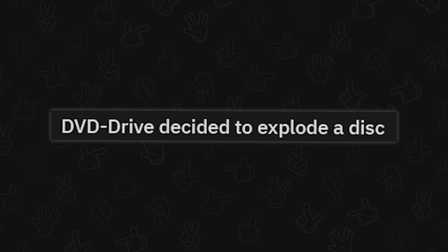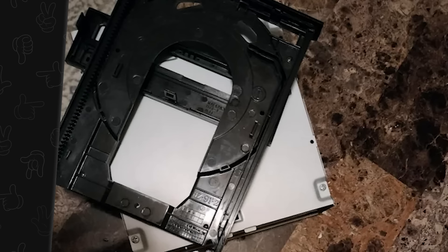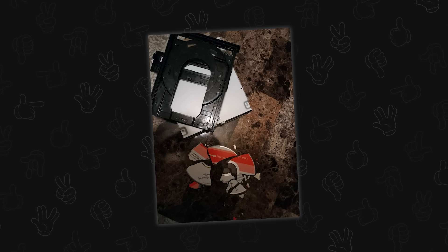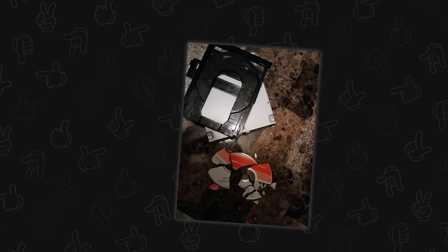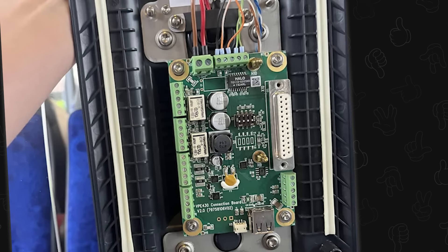DVD drive decided to explode a disc. Good lord almighty. Was this one of those 52x ones? I think there were 52x DVD-RWs — they'd spin up and sound like they were going to exit our existence. I saw one in a really old desktop and just putting a CD in made you want to back away.